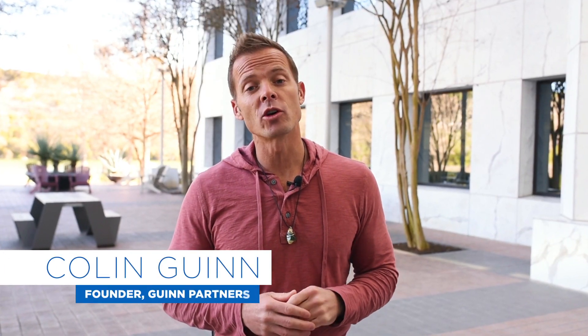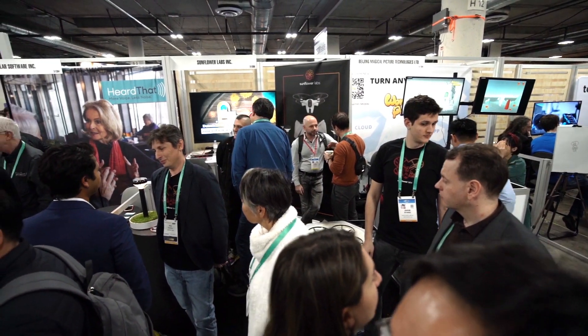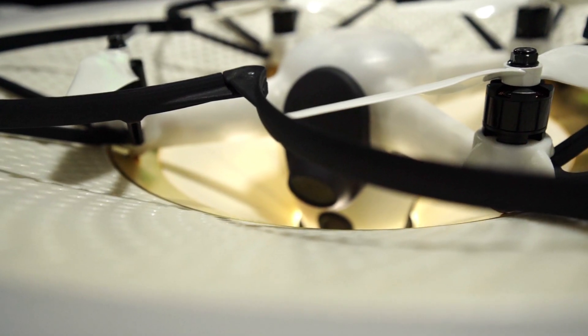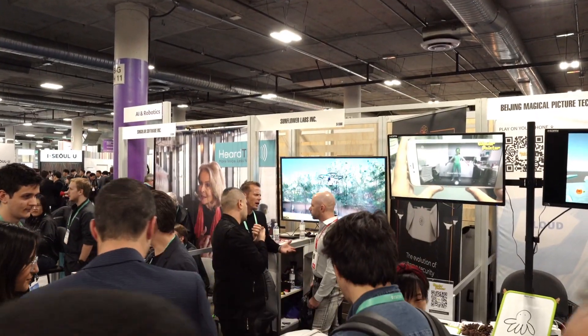Hey guys, Colin Gwynn here with a quick overview of some really exciting tech from a company that we've been working with for the past year. I met Alex, the CEO of Sunflower Labs, last year at CES and we've seen an amazing amount of progress as they've prepared to launch their fully autonomous drone security system at CES 2020. This is some of the most exciting tech I've seen in the last few years and I'm super excited to walk you through it.